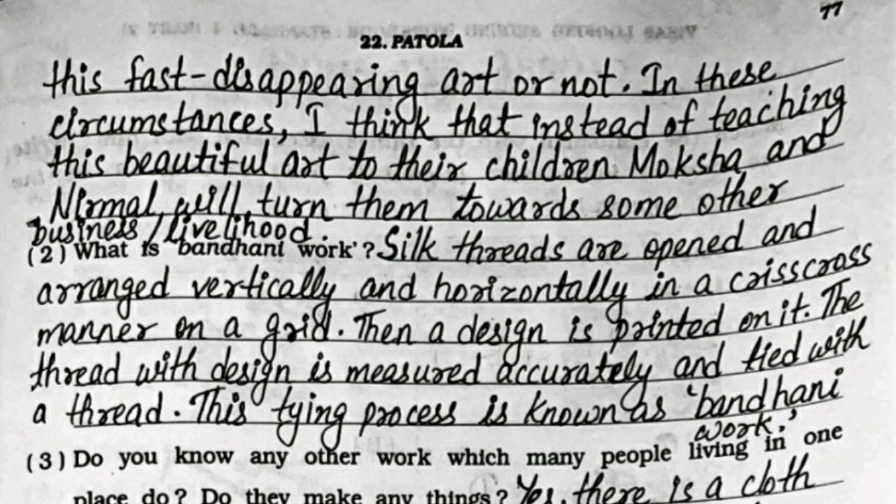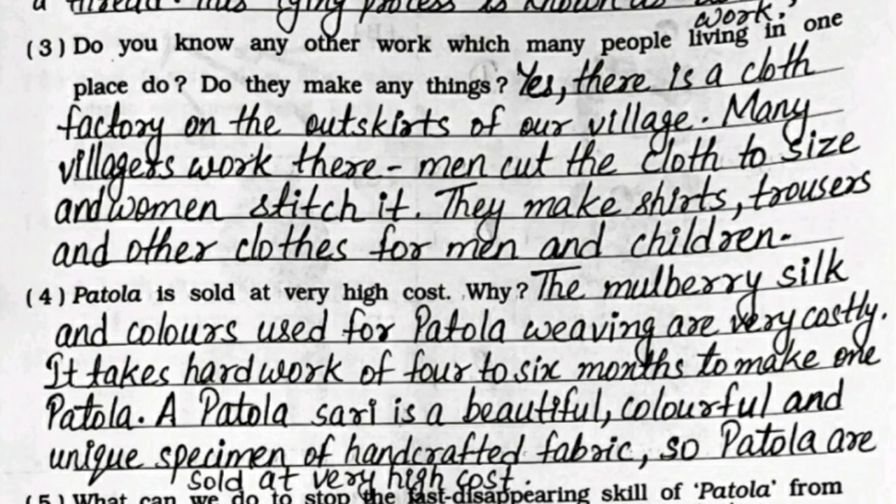Third: do you know any other work which many people living in one place do? Yes, there is a cloth factory on the outskirts of our village. Many villagers work there - men cut the cloth to size and women stitch it. They make shirts, trousers, and other clothes for men and children.